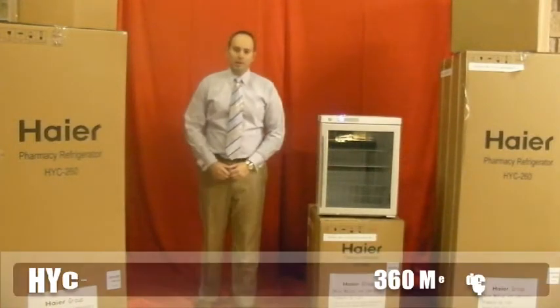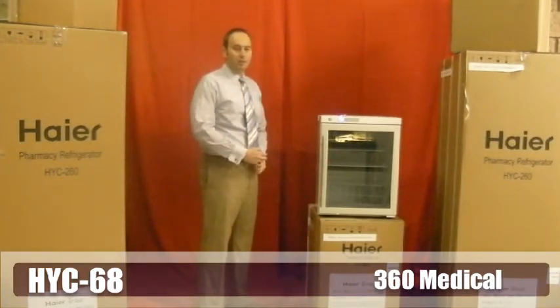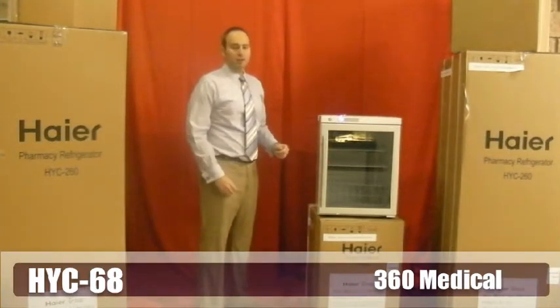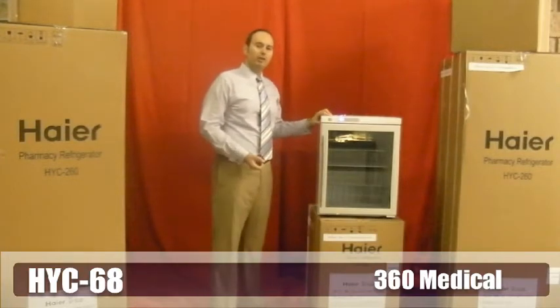Hi, I'm Paul from 360 Medical. Today I'm here to talk to you about the Hyre HYC-68 Pharmaceutical Refrigerator. This refrigerator has a 68 liter capacity, which is equivalent to roughly 1.8 cubic feet.